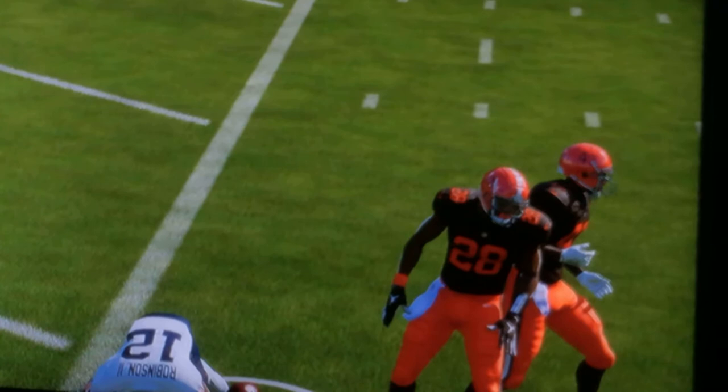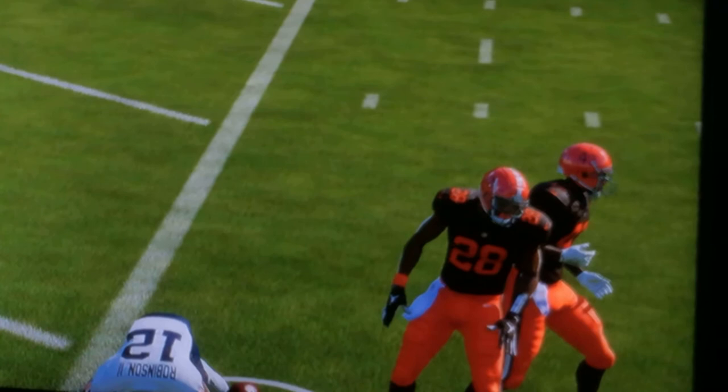I hope you guys enjoyed. Subscribe, like the video, post on the notification below. I feel like these are going to be the new uniforms for the Browns next season — they're going to have these numbers on them. Look at that number. I think these are going to be the uniforms for next season. I hope you guys subscribe, post on the notification below, like the video, and I'll see you guys in the next one.